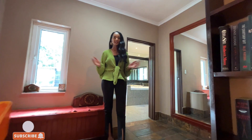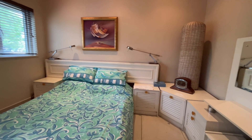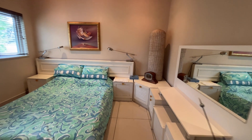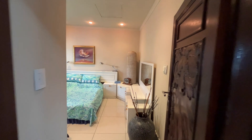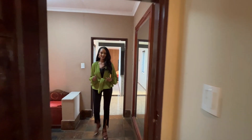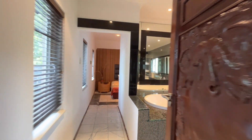The three bedrooms are nicely tucked away upstairs. Let's go take a look. The first room offers ample space, several cupboards, and shares a bathroom with the second bedroom. All the doors are handcrafted with unique wooden African style finishes.